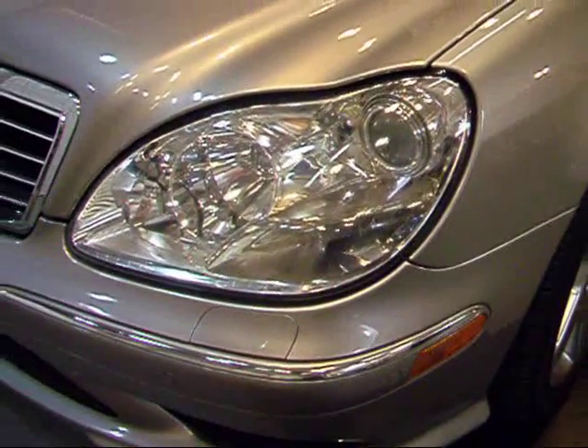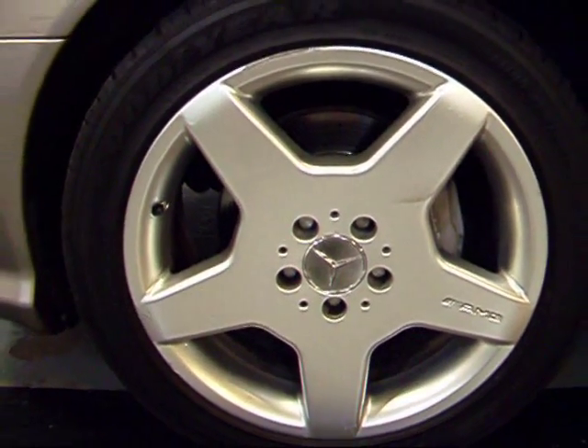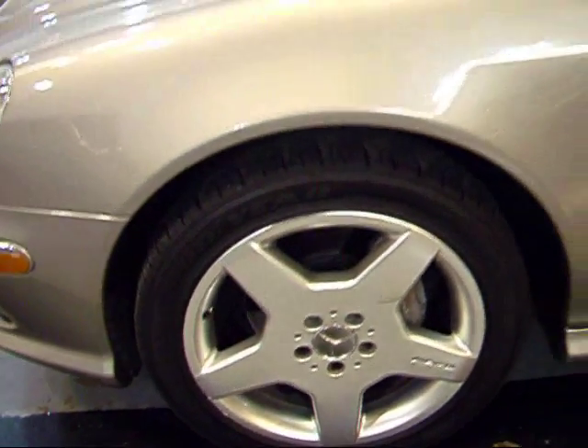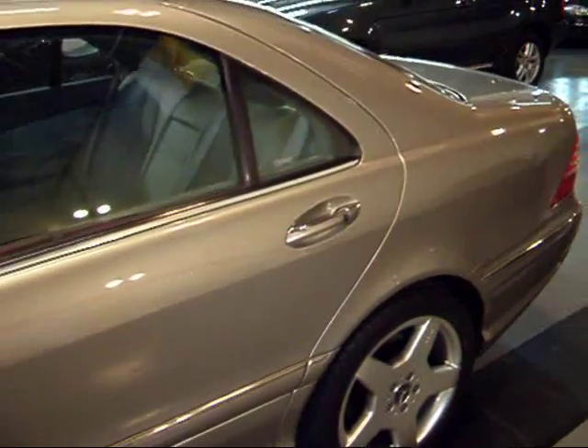You've got nice projector Xenon headlights, which are standard in the S500. These are your five-spoke AMG Sport wheels — same exact wheels as on the S55. They're all in excellent shape and the tires are decent as well. The taupe metallic is kind of a greyish beige color — not a bad color though.